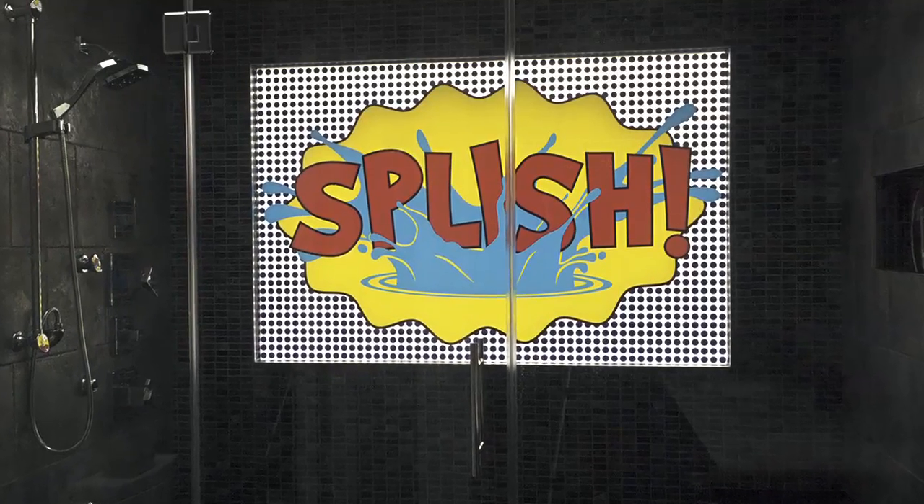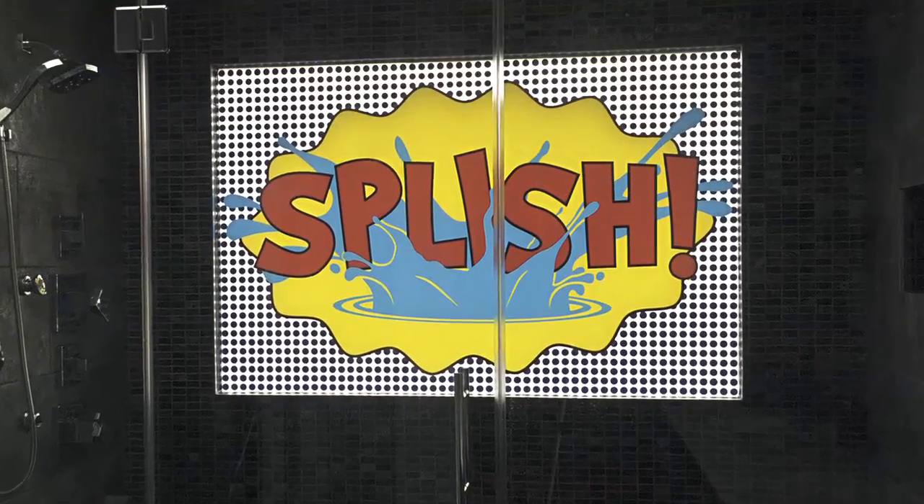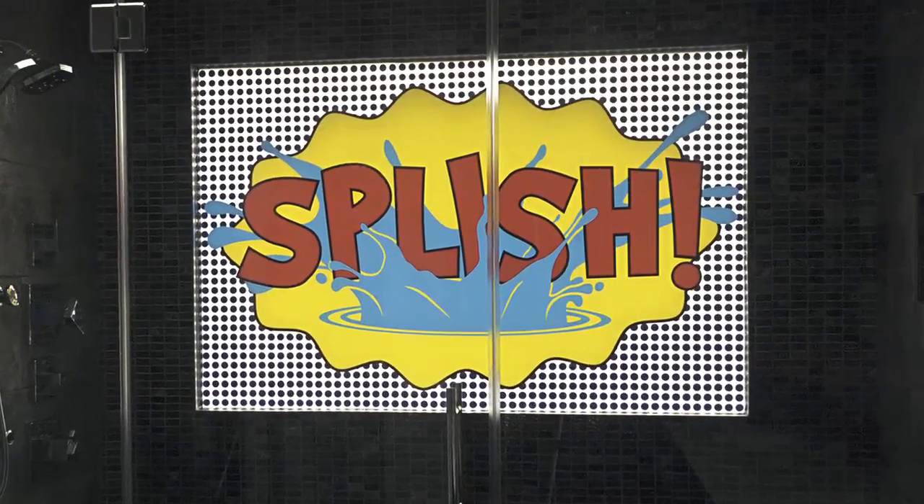This happens to be a back painted sign that we use for shows. We recently just did a really fun piece for a bathroom. The client was a fan of Roy Lichtenstein's work and we designed a really fun window that said 'splish' in the Roy Lichtenstein style — you know how his lettering pops and looks 3D.